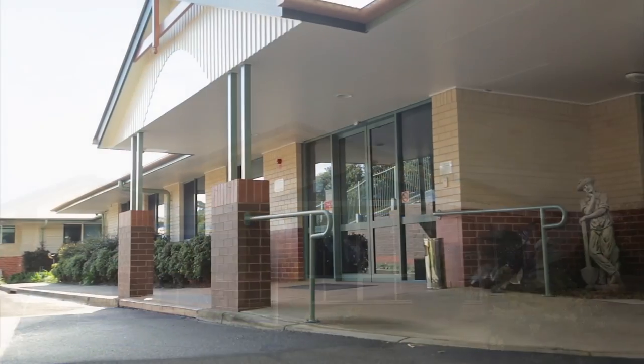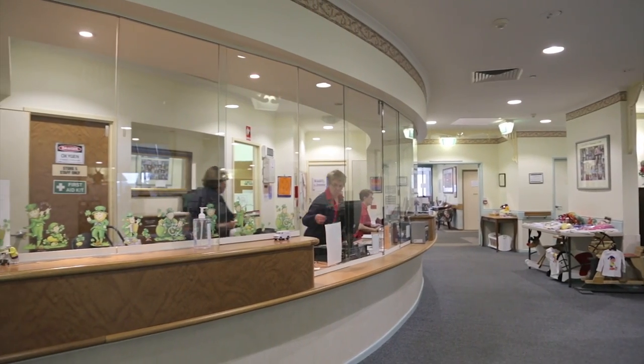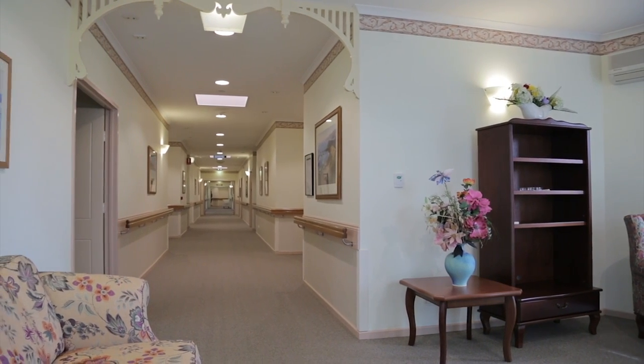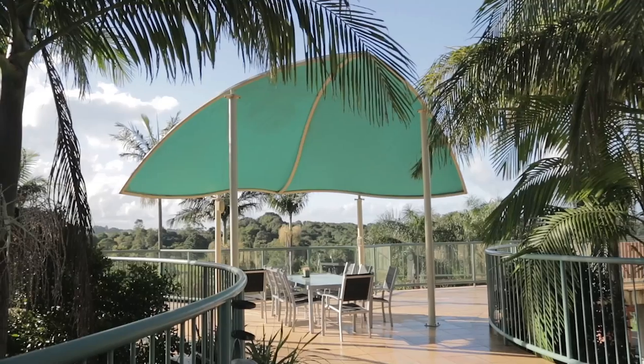Olsenville Adventist Aged Care Facility is a 51-bed low-care organisation, but it is aging in place. We have 51 beds total — that's 35 beds and then a 16-bed special care unit within the facility.